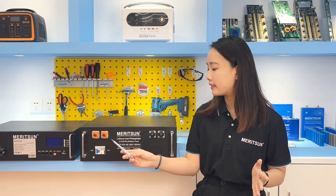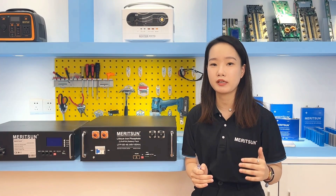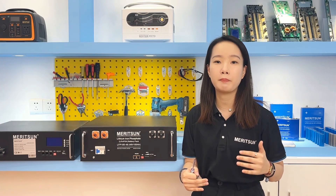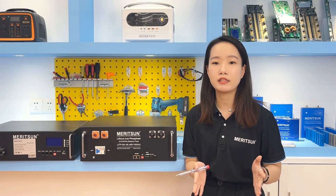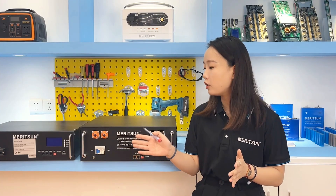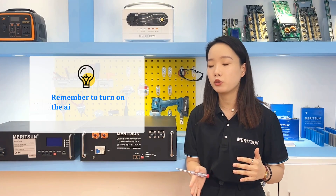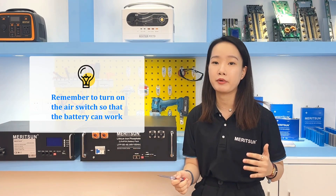As you can see, the battery has an air switch here. The air switch provides protection of the external circuit. If the air switch is off, it means the battery cannot discharge externally and the external power supply cannot charge the battery normally. So if the terminal wiring is complete and the battery is powered on, please note to turn on the air switch so that the battery can work.